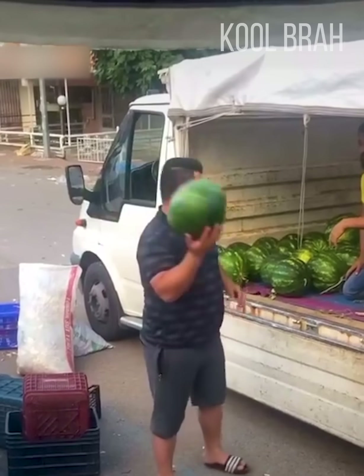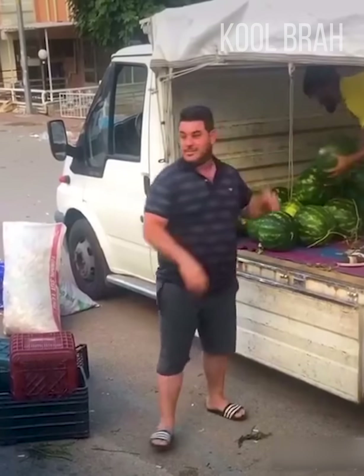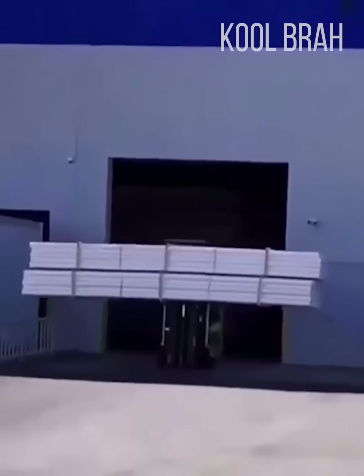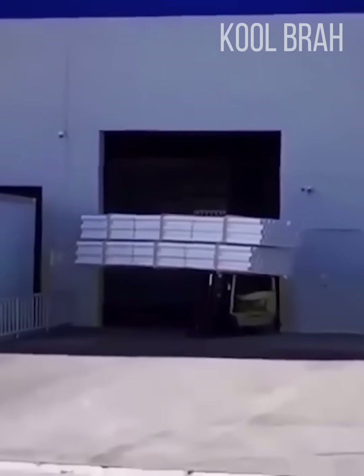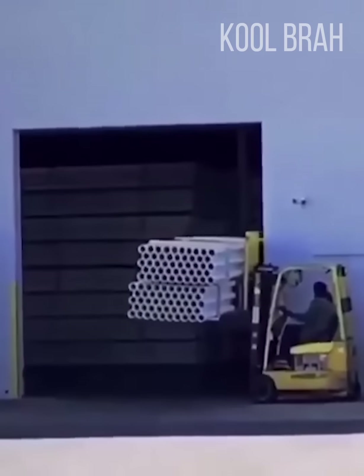Some people do freestyle soccer, and this guy does freestyle watermelon. Just an inch in the wrong direction and he wouldn't have been able to fit through, but it looks like he knew exactly what he was doing.